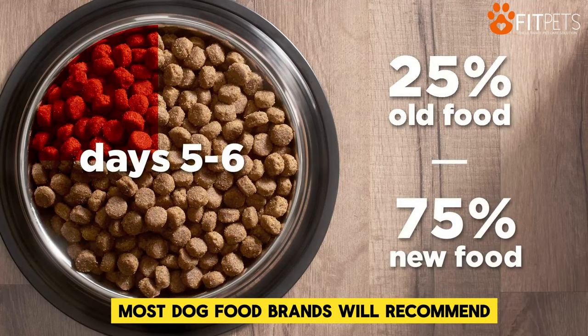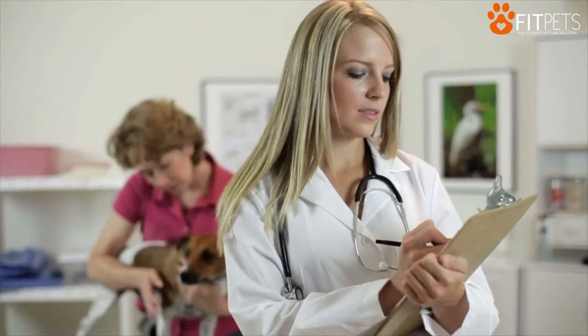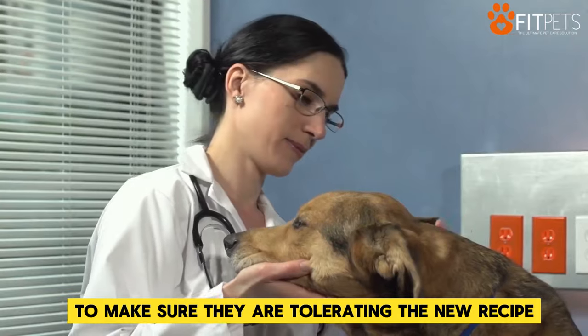Most dog food brands will recommend slowly introducing the new food by mixing it in with their current formula. Monitor your dog's behavior and stool during the transition to make sure they are tolerating the new recipe.